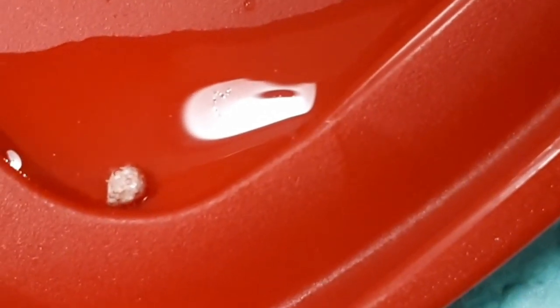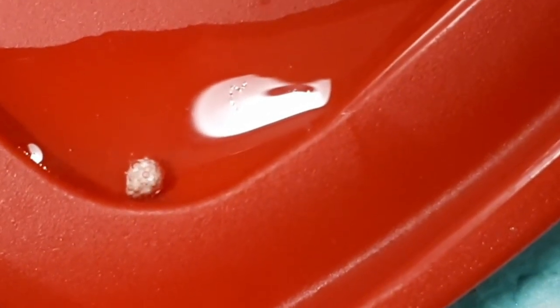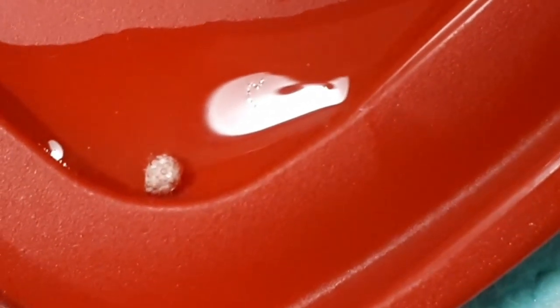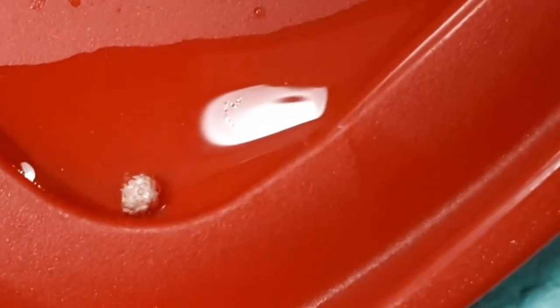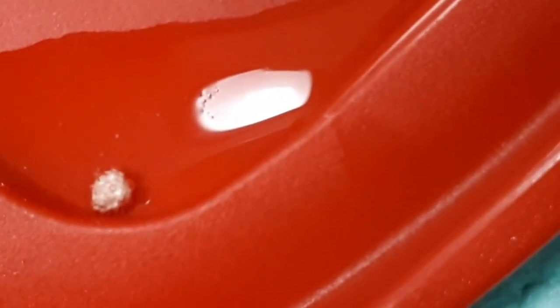So apparently that means it's calcium carbonate and that the vinegar should actually dissolve it because it's so acidic. Yeah, you can see bubbles coming off.